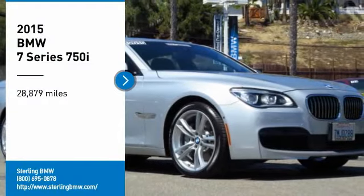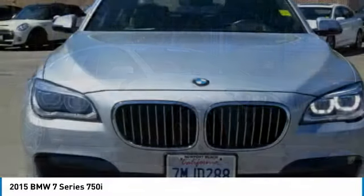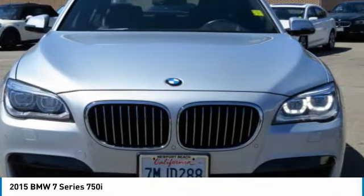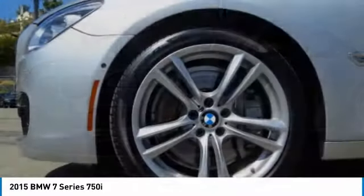Come test drive the 2015 7 Series. The BMW 7 Series is the BMW flagship. This full size sedan has always represented the top of luxury and technology.